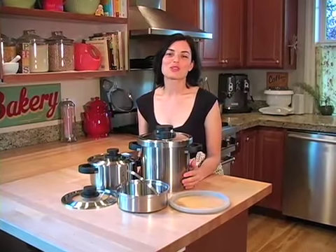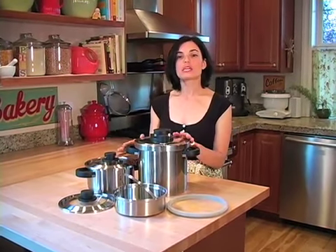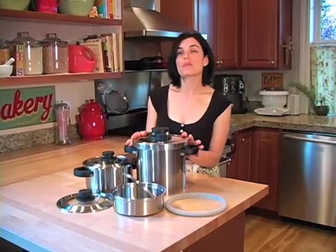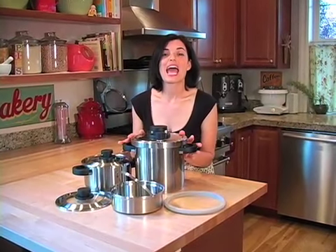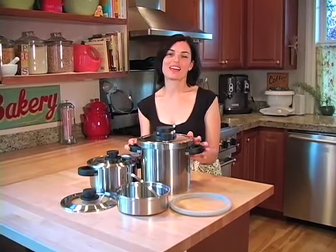I use my pressure cooker almost every day. It saves me so much time in the kitchen and it allows me the opportunity to make deliciously healthy meals from scratch quickly and easily — things like beans and legumes, grains, vegetables, even desserts. And I know that once you have a chance to use this BRK system, you're going to be as hooked on it as I am.